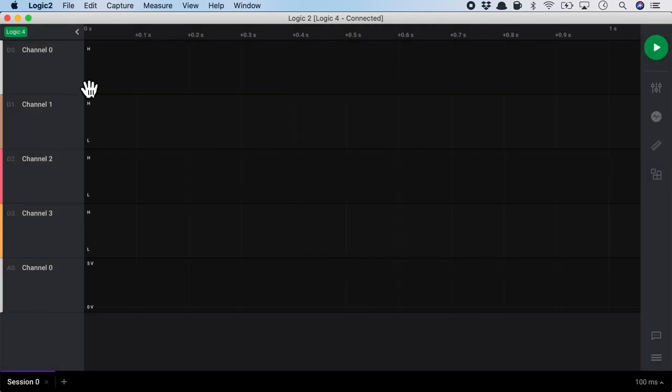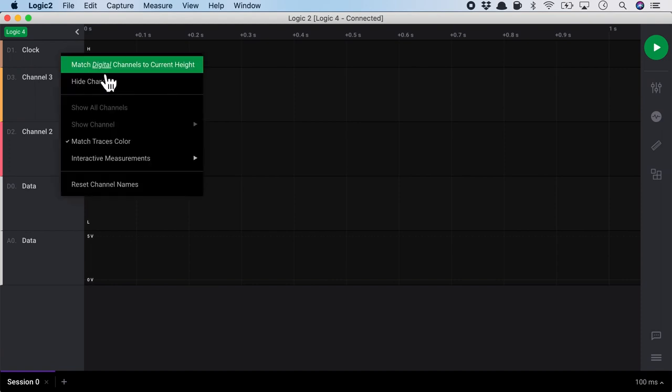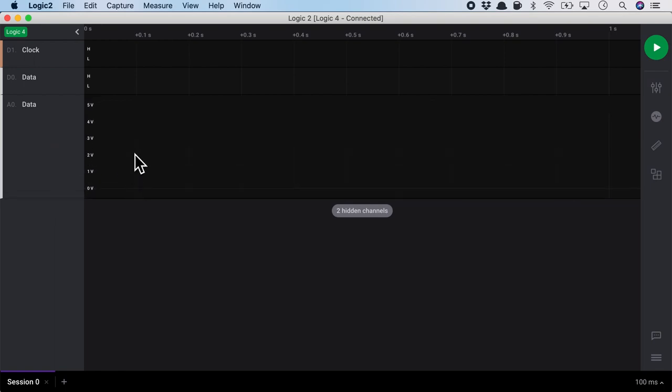After clearing up the interface, on the left-hand side you see all the channels. I'm using Logic 4, so it has 4 channels — 4 digital channels, and channel 0 is also available as analog. The cool thing about this interface is that I can drag around the channels any way I like, rename them, and resize them. For example, let's rename channel 0 as 'data' and channel 1 as 'clock,' resize the digital clock channel and match all other digital channels to this height. I can also hide certain channels, like channel 3.